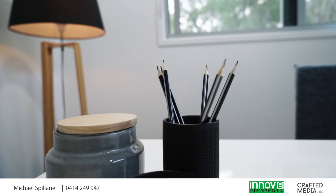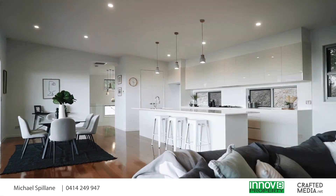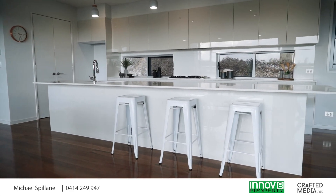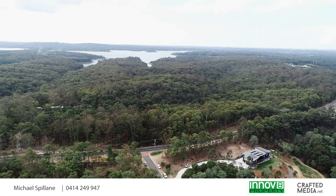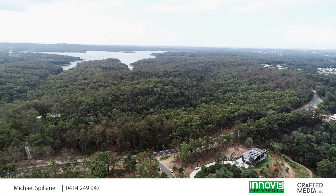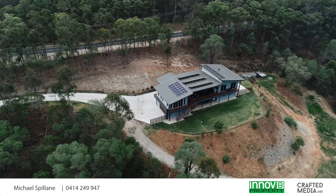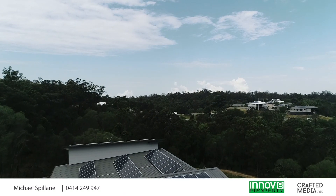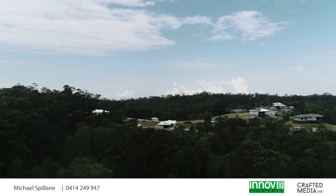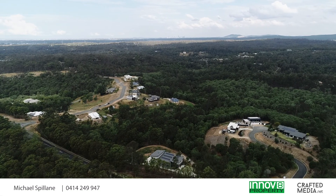You must see this home to fully appreciate what it has to offer. So where exactly is Echo Ridge Close? You're situated only a few minutes from the picturesque Bullocky's Rest and the North Pine Dam, and only a few minutes to the heart of Warner where you'll find shops, restaurants and cafes. And you're close to many quality public and private schools, as well as public transport and many arterial roads.